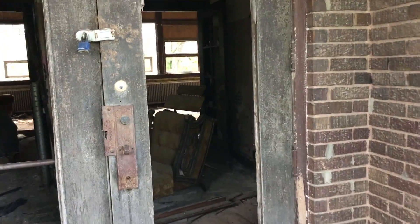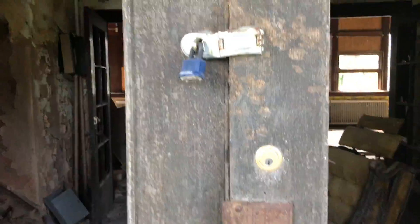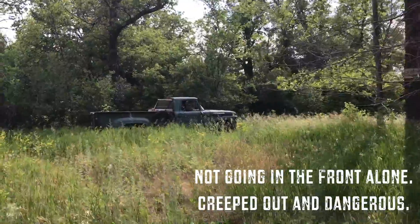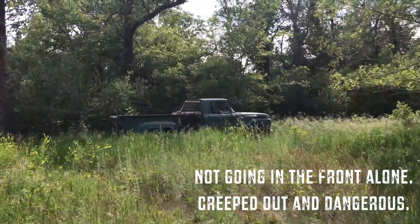There's a padlock on the door. I usually don't get creeped out, but I get the major creep vibe from this place. There's also an old truck parked here.